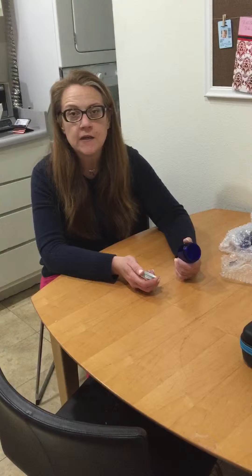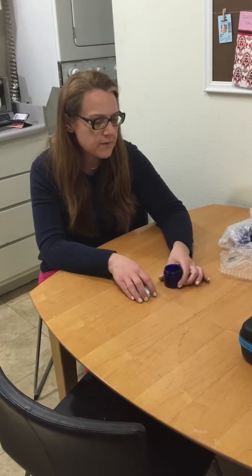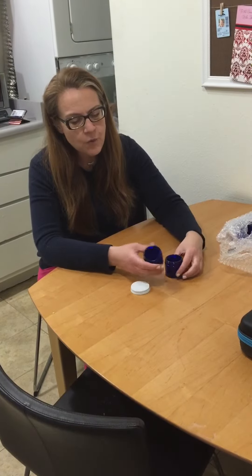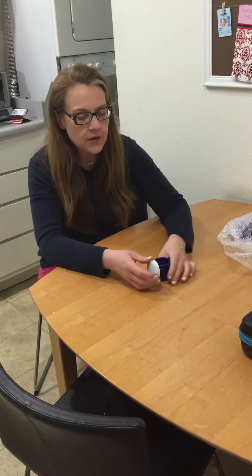I'm actually going to give these to my friend who's getting married. She's going to use them for party favors. She's thinking about either putting some bath salts in them or perhaps putting some candy in them.